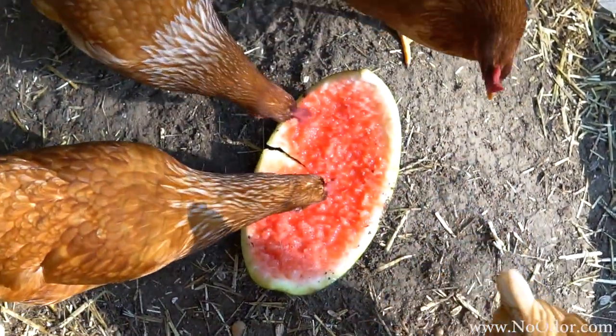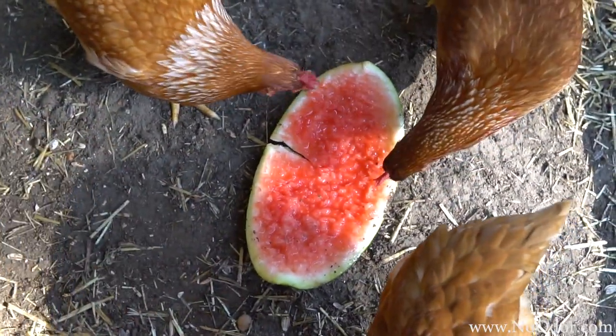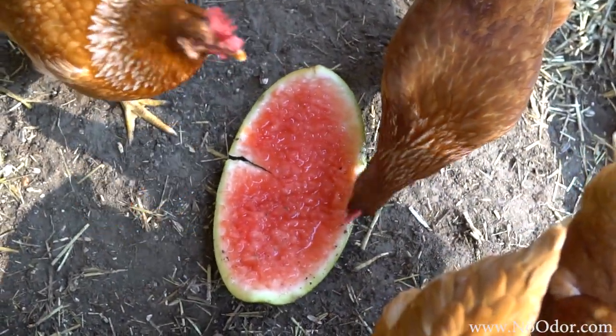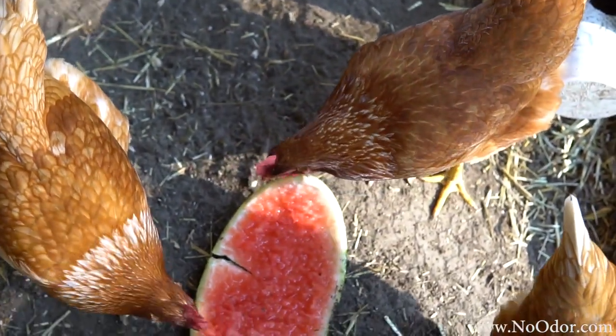Alright guys, so I know it's been a while since the last Chicken Chip Vlog and things have changed. The chickens are fully grown, they're laying eggs, and we have been using the Smelly's product for about three months now and it's pretty amazing.